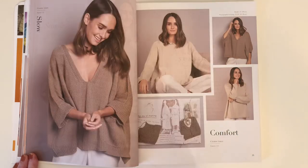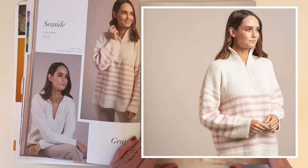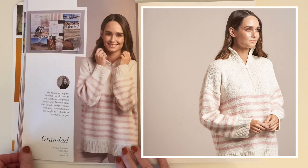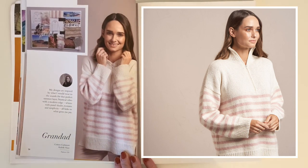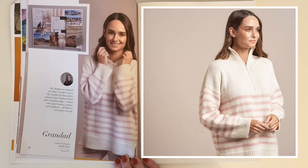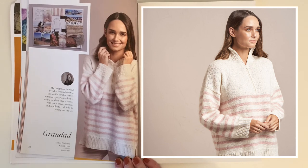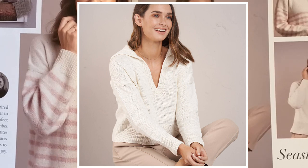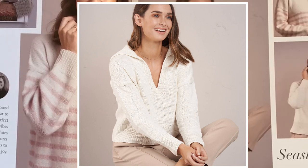Georgina Brand uses Cotton Cashmere in her two pullover designs. Granddad is an oversized pullover with dropped shoulder sleeves and a zipper front neckline, using Kid Silk Haze in the stripe section for a bit of texture. Seaside is a comfortable-fit pullover — just a little more ease than normal for comfort, but not oversized — with a V-neck opening, collar, drop shoulders, and straight sleeves.